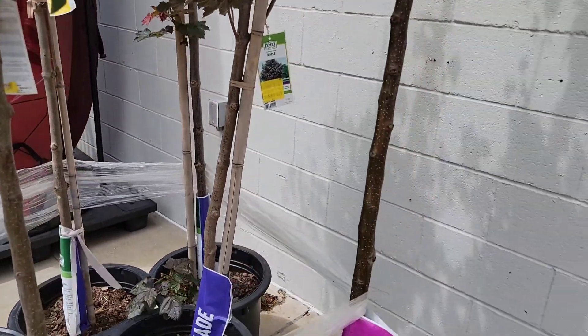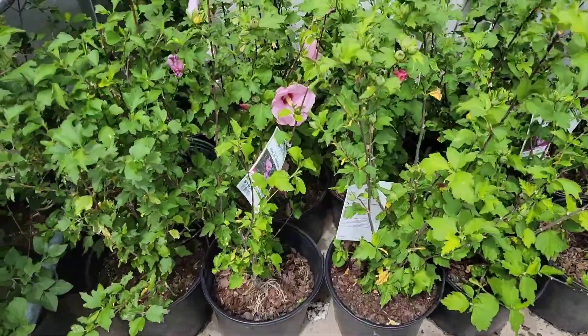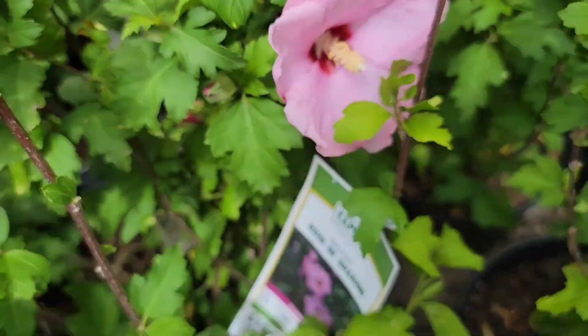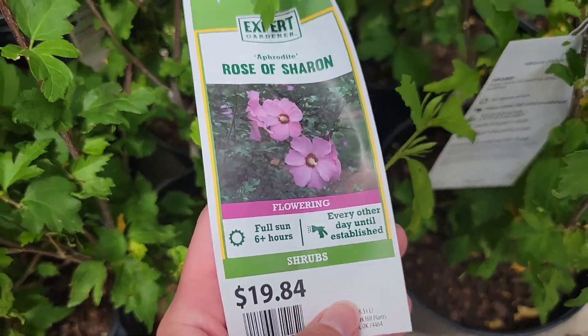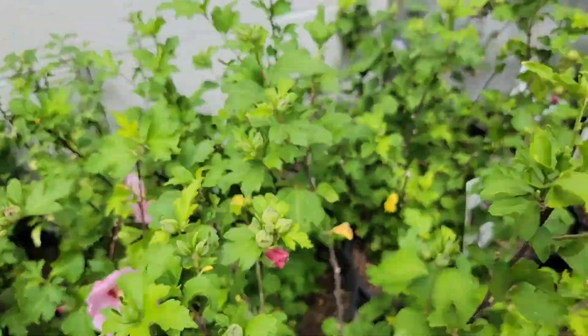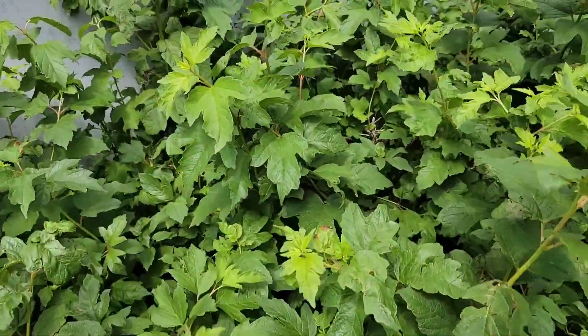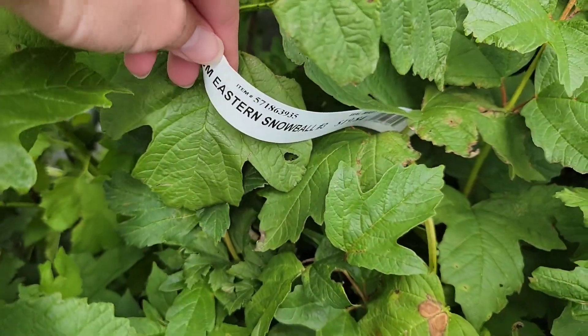And these are the trees — they say they're $40 on sale, but that's not a very good deal. And this is a Rose of Sharon, already in bloom, and they'll keep blooming through the whole season until frost. And right next to it they have burning bush. And that is all they had at our garden center — that's the end of today's video, thank you for watching, like and subscribe.